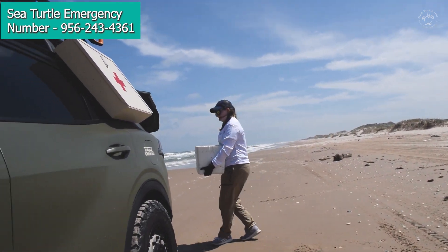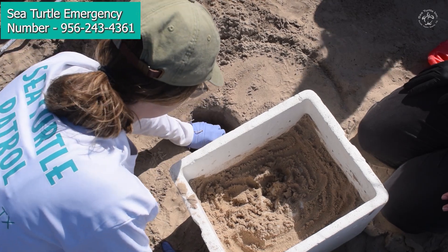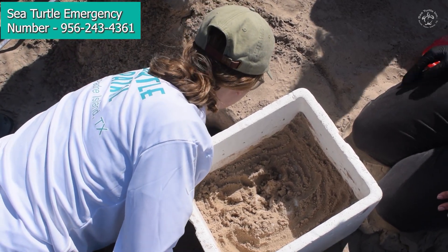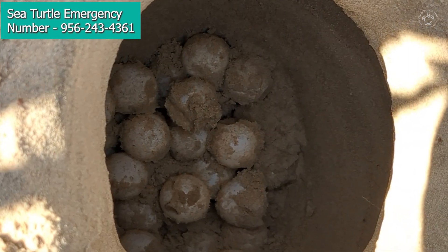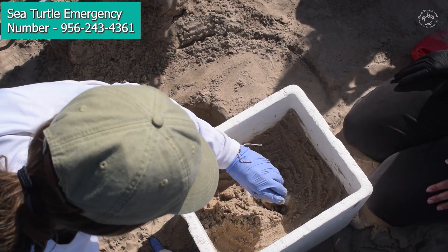Once those nests get back to our corral, we are going to bury them in the same way that the turtle laid her nest — digging a hole that is the same depth and general shape as what that turtle does herself. We protect those eggs and it takes about a month and a half before we have babies come out. When those babies come out, we are working around the clock 24-7, because our females like to nest in the daytime and our babies like to come out at nighttime.